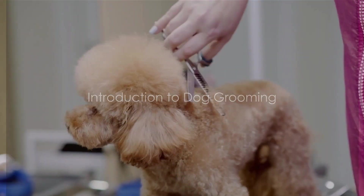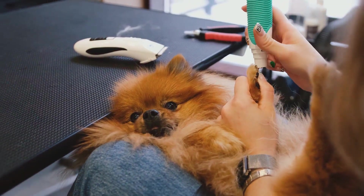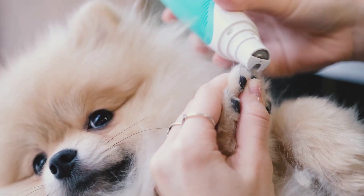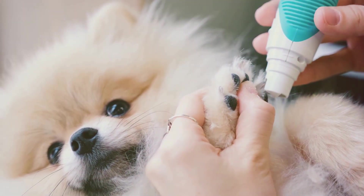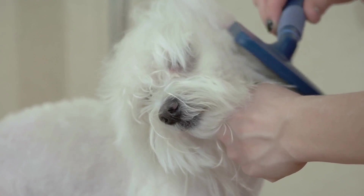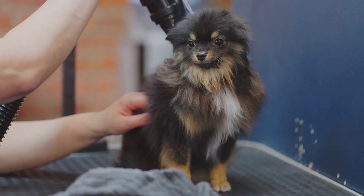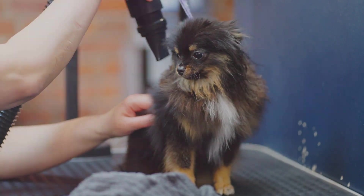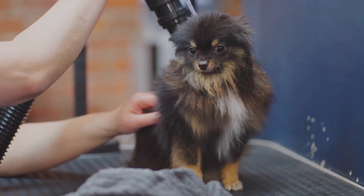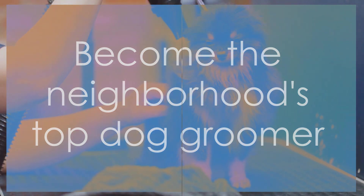Do you know how to properly groom your dog? It's not just about looking good, but also about keeping them healthy and happy. Today we're diving into the world of dog grooming, exploring the tools, techniques, and products that can make a world of difference in your pooch's life. We'll share with you 15 top tips and tutorials tailored for different breeds, so whether your companion is a petite Pomeranian or a Grand Great Dane, we've got you covered. Stay tuned to make your furry friend the best groomed dog in the neighborhood.